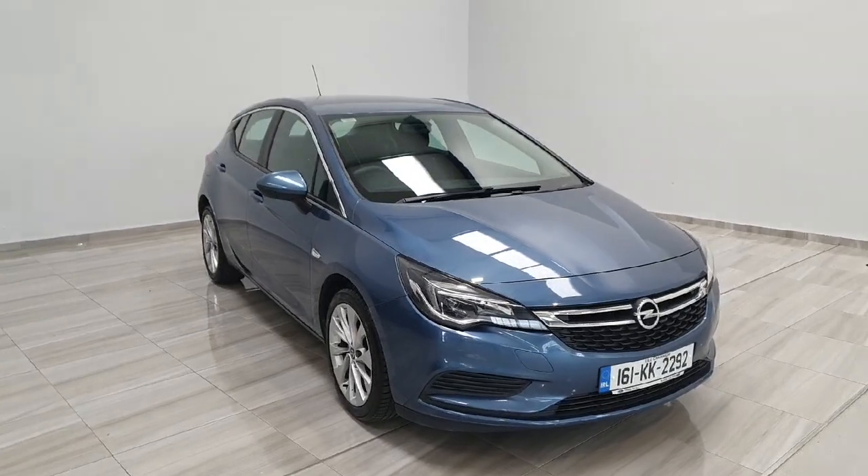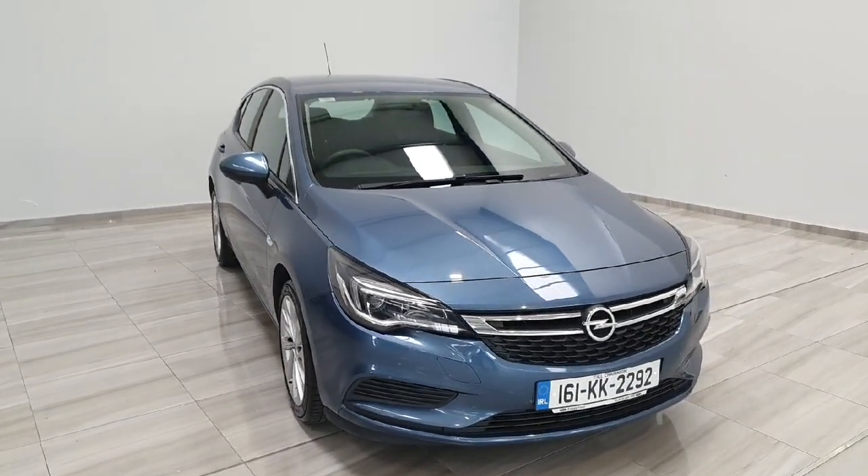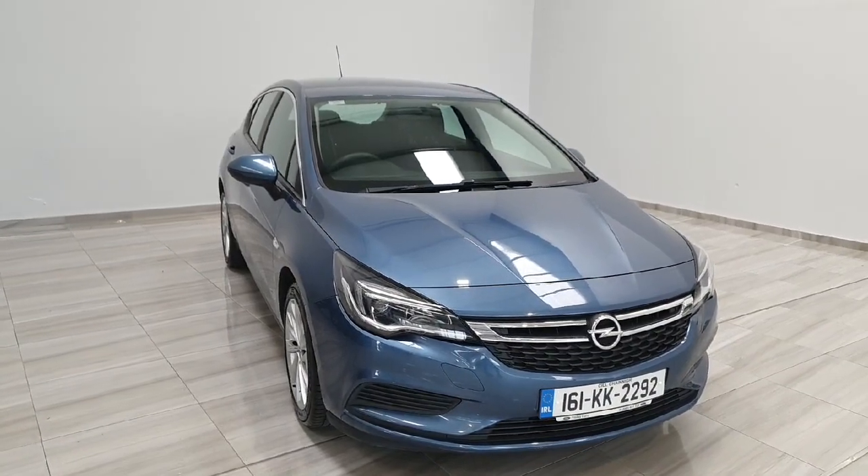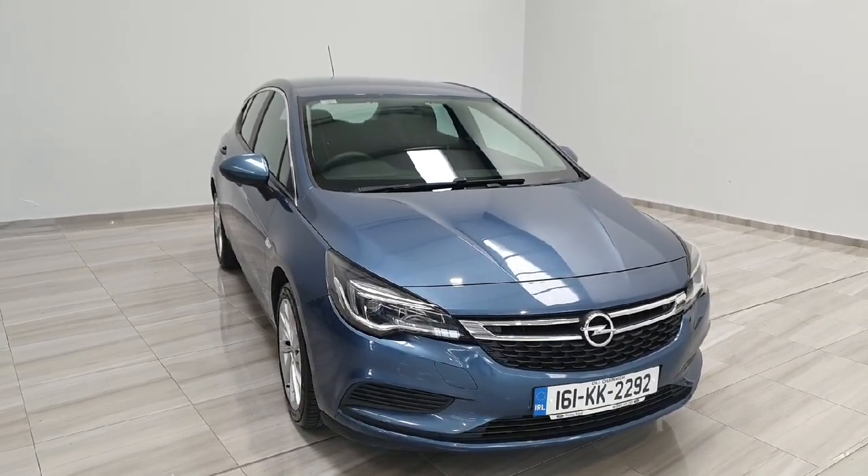This Opel Astra comes complete with a one-year warranty from ourselves. Should you have any further questions or would like to arrange a test drive, please contact us at 045 431 725. Thank you.